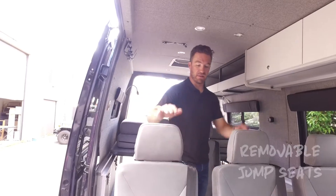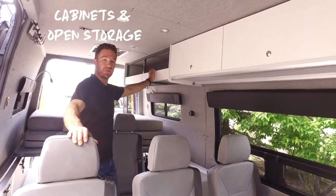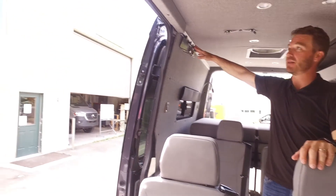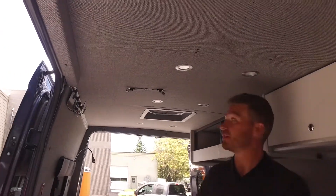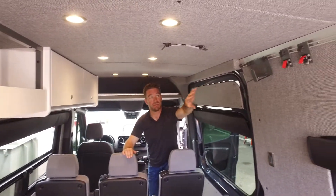Inside the van, lots of seating as we pointed out. Cabinets up front. Wanted to do open storage in the rear — lots of track for gear, coats, bags, things like that. And then our fly rod attachments. This client is a fly fisherman, so he did the fly rod in the ceiling. Simple, easy. Lots of track in our vans — we have a track system that's a little bit easier to use.